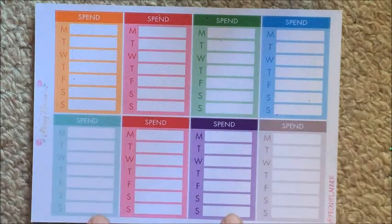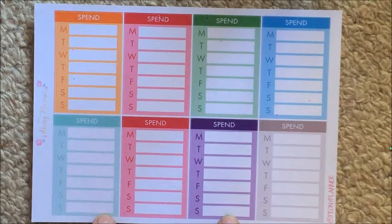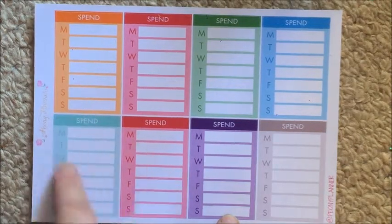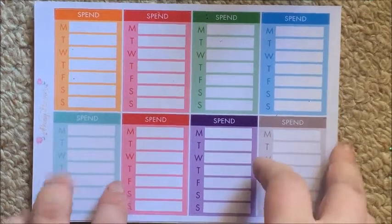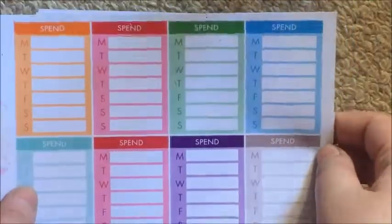Next are her spending stickers, which come in a variety of different colors. I'm running out of my Caitlin and Co ones and I'm trying to find sidebar stickers I like, so I've got these to try out.